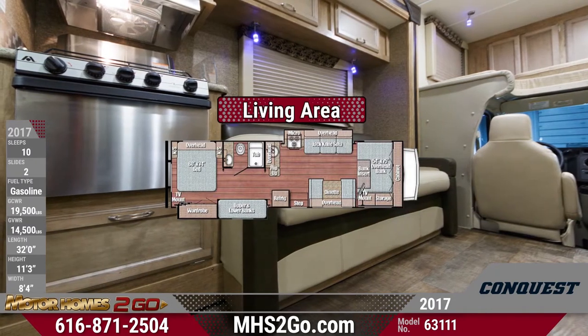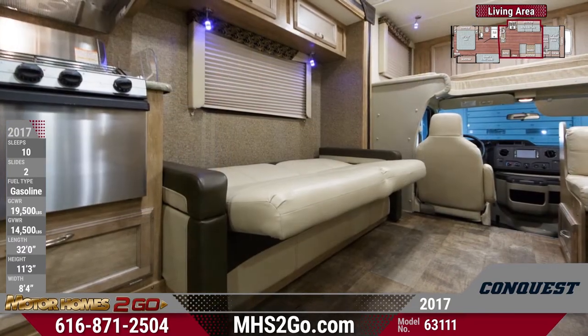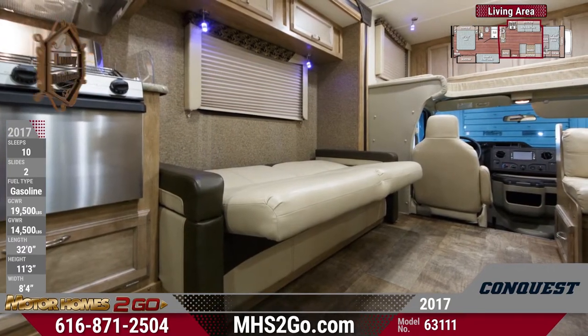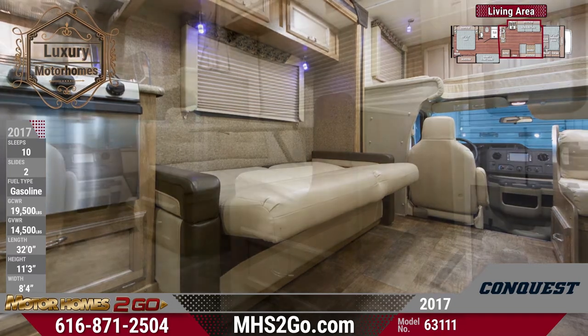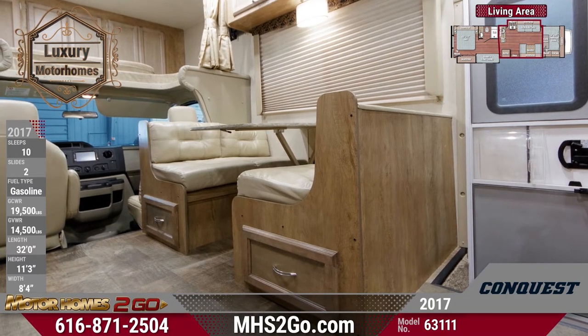The relaxing living area allows the family to dine and relax in style. A jackknife sofa and convertible dinette fold down into comfortable sleeping spaces, which not only provide great family fun but boosts this Conquest's sleeping capacity to 10 people.